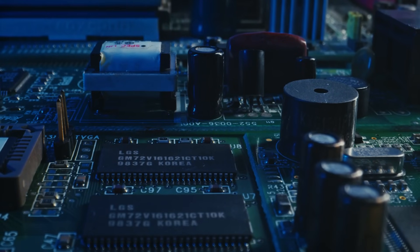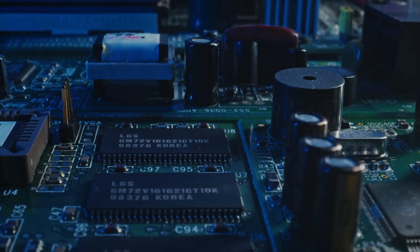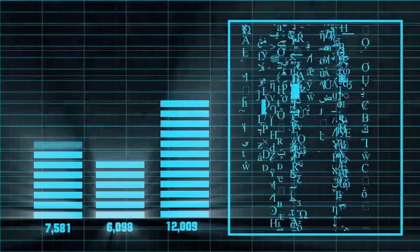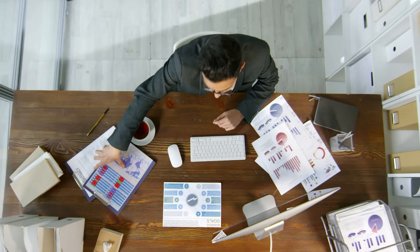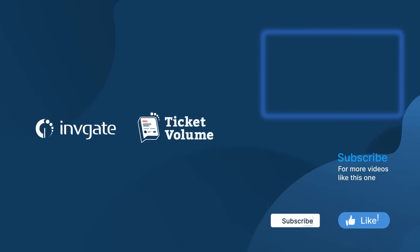That's five ways AI is transforming IT operations: from reactive to proactive, from manual to automated, from generic to personalized. The future of IT is here, and it's powered by AI. Embrace these AI-driven strategies and watch your IT operations thrive. For more insights into making your mark in the IT industry, don't forget to subscribe to our channel. If you enjoyed the video, please give it a like, and if you have an IT-related topic you want us to cover, please leave it in the comments. Thanks for watching.